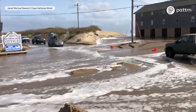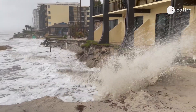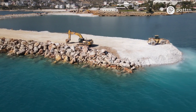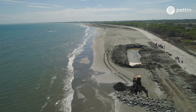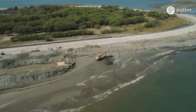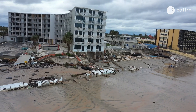Sea level rise can seem like an insurmountable challenge. For some places, it may be. But many communities are taking action now to adapt. We have really good data about how sea level is changing, and that gives us an opportunity to bring that into our planning and decision making — so that in 30 or 50 years we're not caught in a crisis, but can actually prepare now and be resilient.